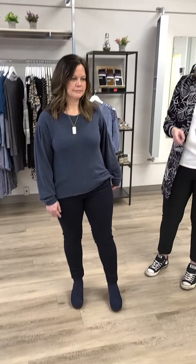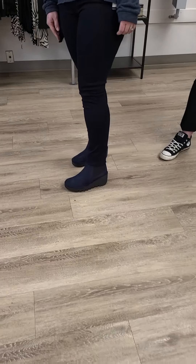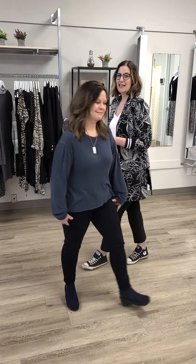The boots are also from the store — they are a Fly London boot, regular price $279, on sale for $199. Awesome look Erica, and we will see her shortly in another outfit.